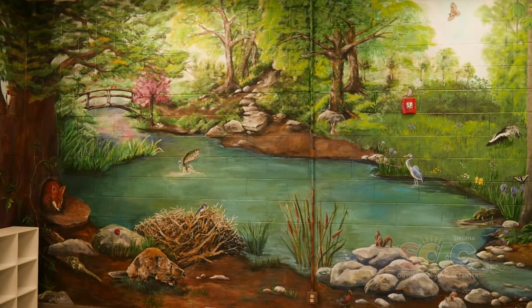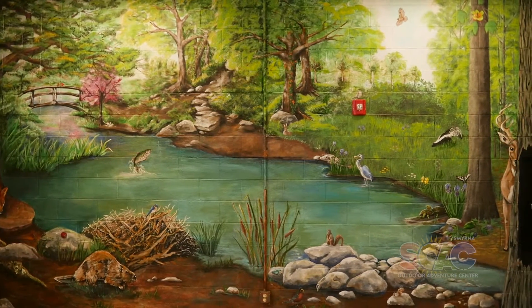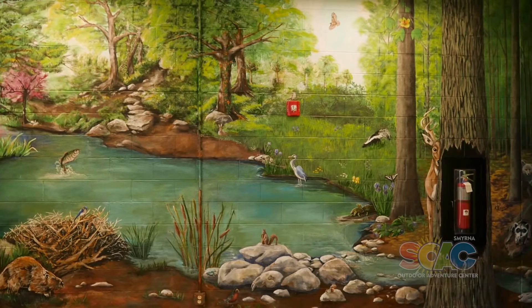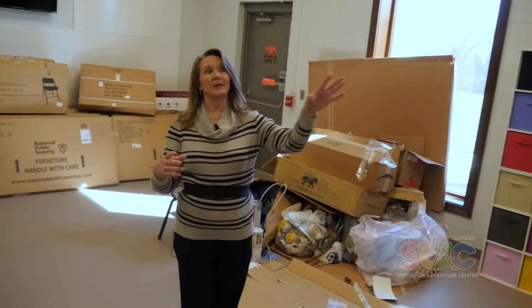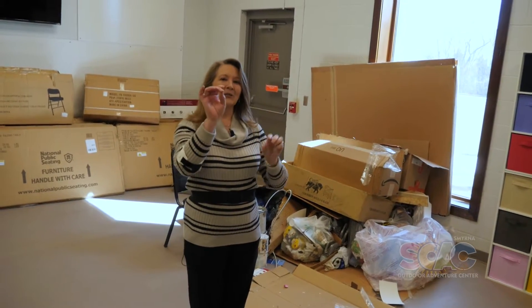I definitely want to show you one of the really neat things in this building — this mural that was done by the Smyrna Artist Cooperative in conjunction with Carpe Artista, a local artist group here in Smyrna. They were very generous with their time and talents in doing this mural for us. If you take enough time and look at this gorgeous mural, you will be able to see a lot of different things.